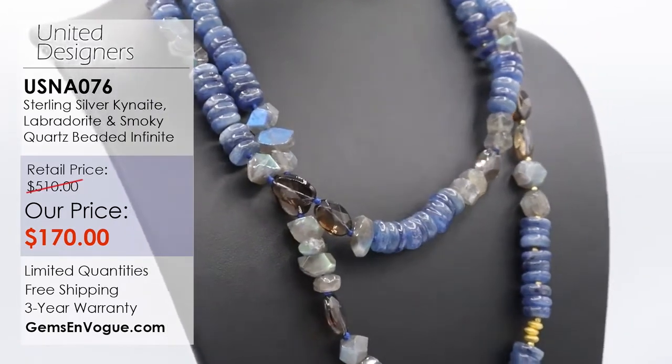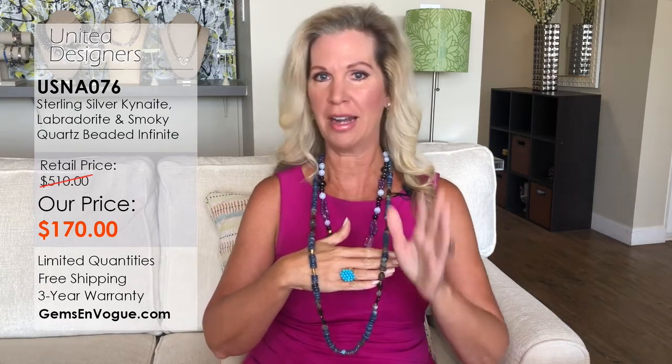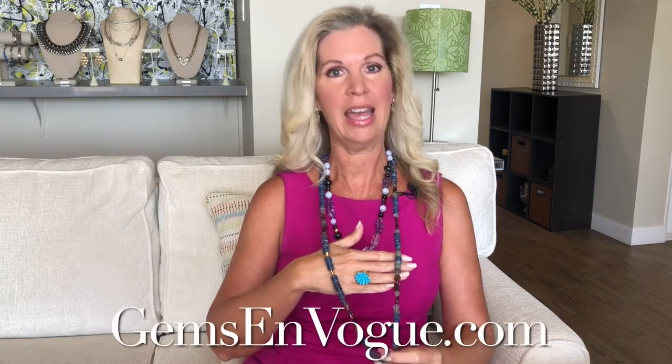It's a major steal. Kyanite, labradorite, smoky quartz — smoking-hot piece, 40 inches long, 822 carats, 169-plus grams. You've got it all for a great price tag with free shipping and handling and a three-year warranty.